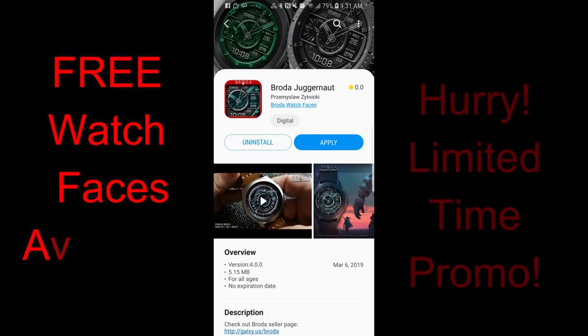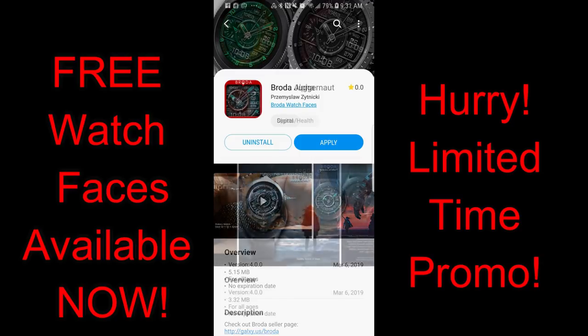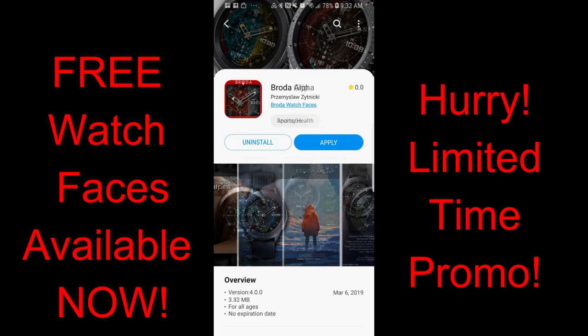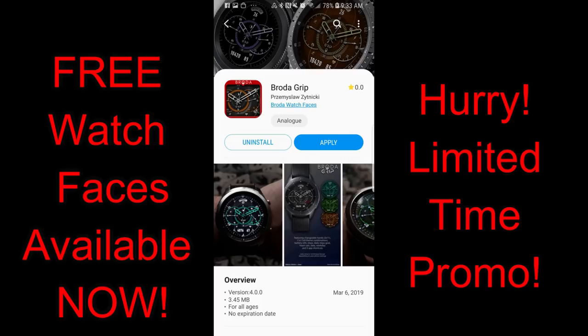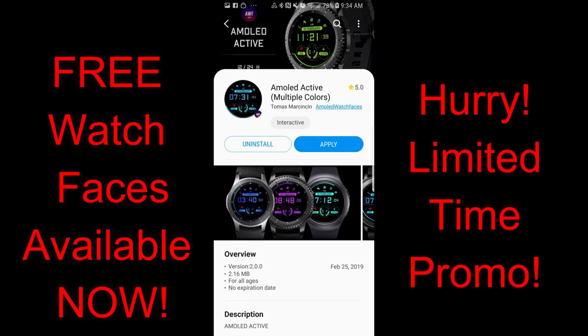Hey guys, welcome back to Jibber Jab Reviews, and happy Saturday to all of you. Let me start off by apologizing to those that missed out on the promos I posted yesterday, as some of the free watch faces I reviewed had already switched back to paid versions without my knowledge. It was the fastest promo I've ever seen a developer list, because I literally posted the video less than 24 hours from downloading them. I'm sorry if you were not able to grab those, and I wish there was a way to have a heads up as to when the promos will actually expire — I'm definitely going to bring this up with Samsung.